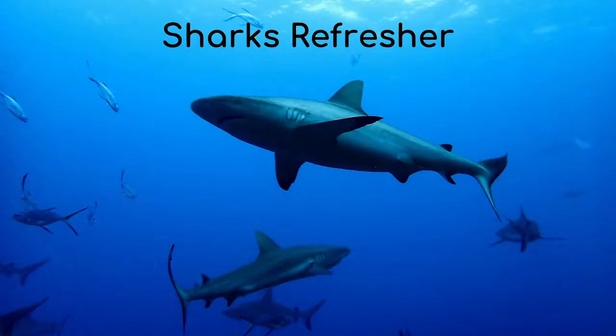Welcome back to Under the Sea with Ellie. In the last video we learnt so many great facts about one of my favourite creatures, sharks. We're going to do a quick reminder about some of the things that we learnt about last time before talking about underwater friendships.